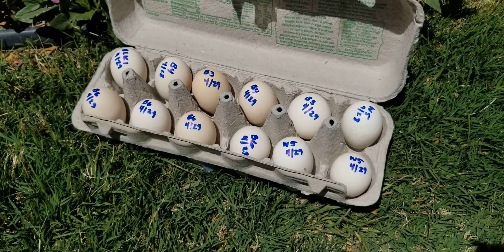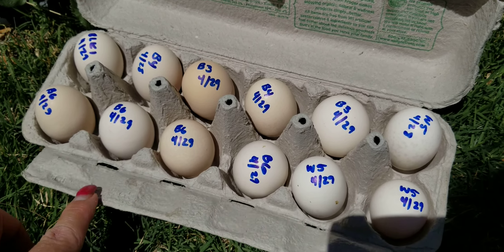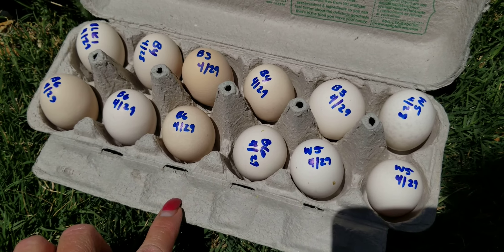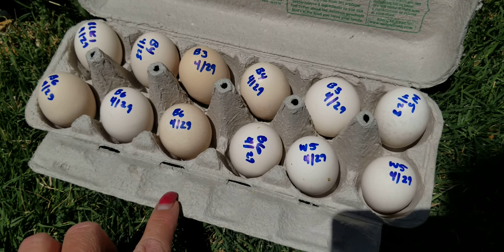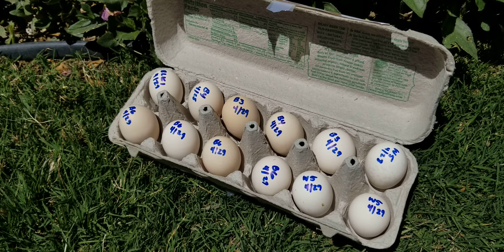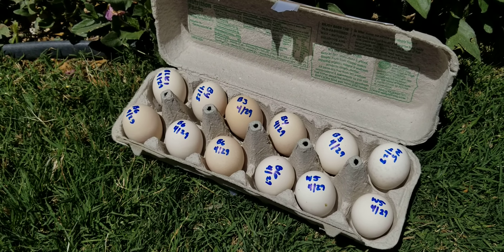We've got one little black one, six buff, and three whites. Say a prayer, cross your fingers, and let's see what we get — I'm so excited!